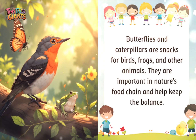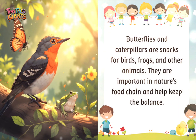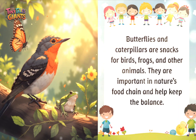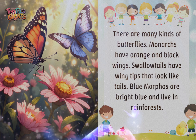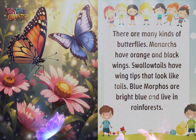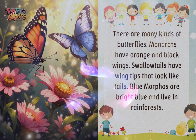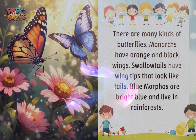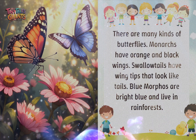Butterflies and caterpillars are snacks for birds, frogs, and other animals. They are important in nature's food chain and help keep the balance. There are many kinds of butterflies — monarchs have orange and black wings, swallowtails have wing tips that look like tails, and blue morphos are bright blue and live in rainforests.